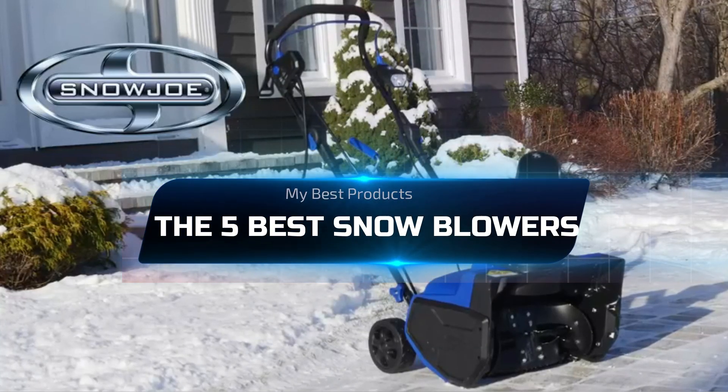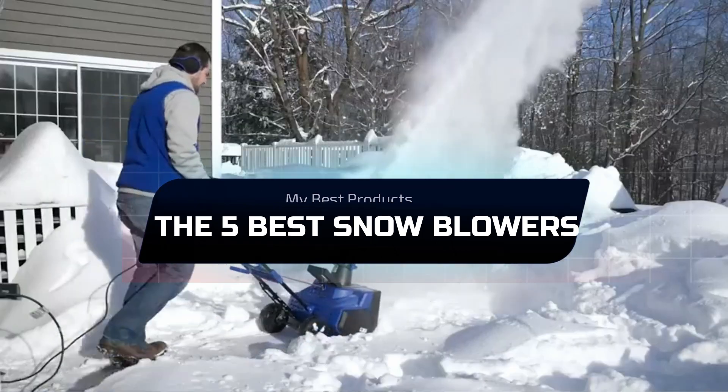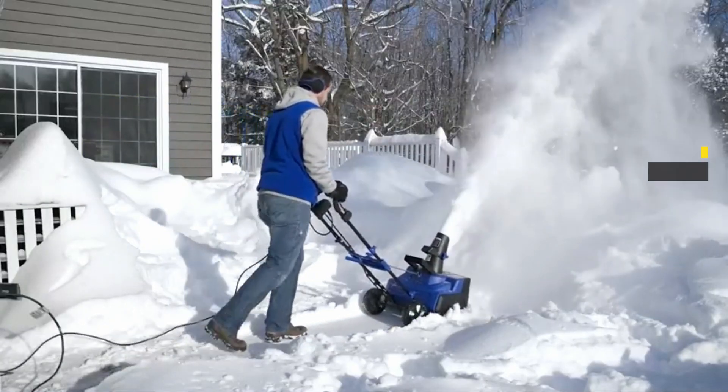The 5 Best Snowblowers. If you live somewhere that gets more than one or two snowstorms per year, you'll want to keep a proper snowblower on hand.